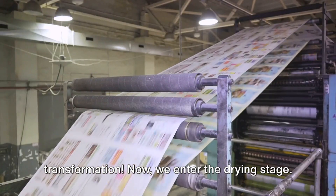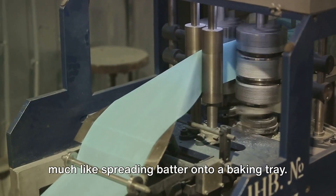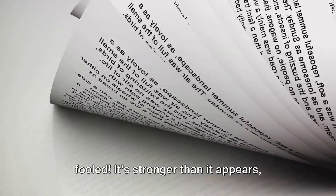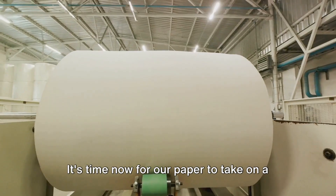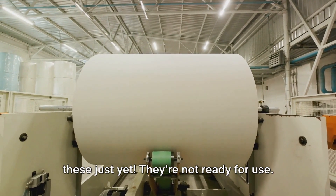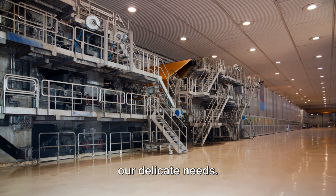Now we enter the drying stage. The pulp is spread onto a wide screen, much like spreading batter onto a baking tray, then heated to evaporate the water, leaving behind a thin, dry sheet of paper. This paper may look fragile, but it's stronger than it appears, thanks to the intertwined fibers. The paper sheet is then wound onto large rolls, creating what looks like giant rolls of toilet paper. But they're not ready for use yet — they're still too rough and need further processing to achieve that soft, fluffy texture we all appreciate.